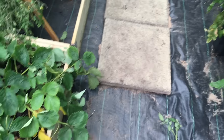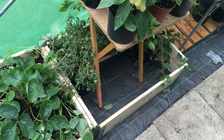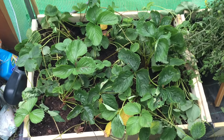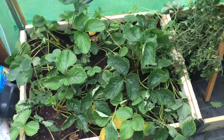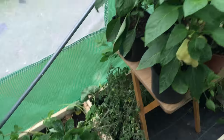Inside the polytunnel, I've fitted some pallet collars here for beds. These are the strawberries that were in the bed which never really got much light, over here.